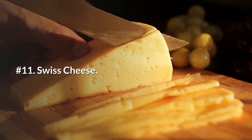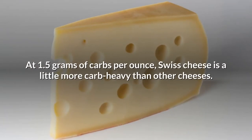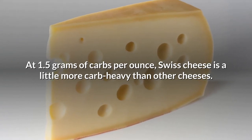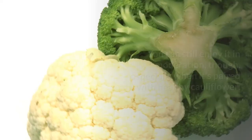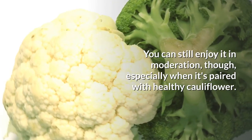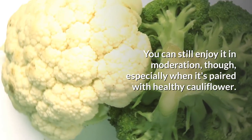Number 11: Swiss cheese. At 1.5 grams of carbs per ounce, Swiss cheese is a little more carb-heavy than other cheeses. You can still enjoy it in moderation, though, especially when it's paired with healthy cauliflower.